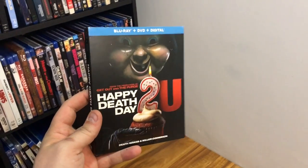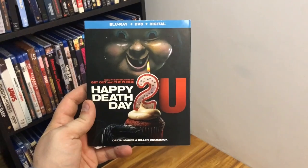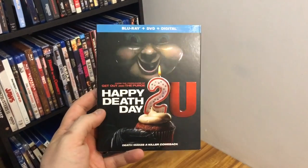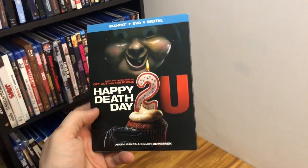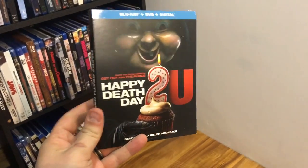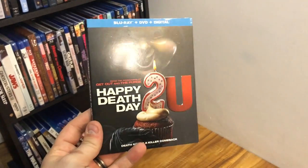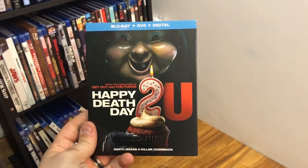A bit of a late pickup for me, but I grabbed Happy Death Day 2U. I bought this from Bull Moose — wanted to support them since their stores can't be open right now. Got it brand new, factory sealed with a slipcover in pretty good condition for only $12 on their site. I liked the first Happy Death Day so I really wanted to get this one.